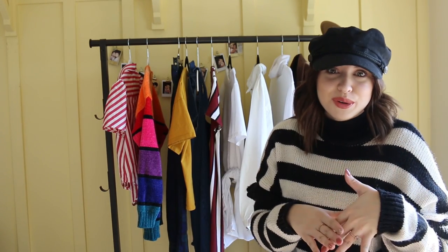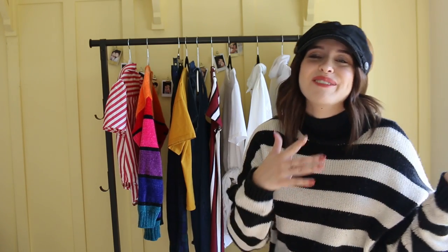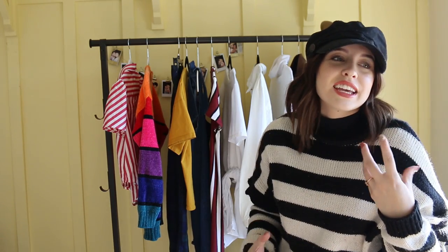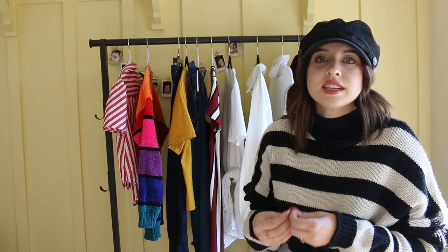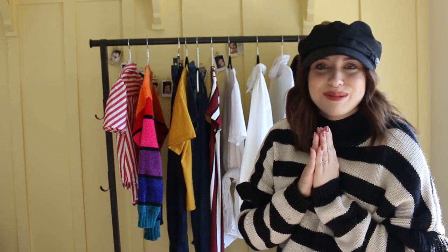Sometimes the thrift store you don't get a lot of stuff or you can feel discouraged. So when I do feel like that, I'll go to Uptown because Uptown is more trendy things — they pay you for your clothing, so it's very on-trend stuff and I know I'll always find something.